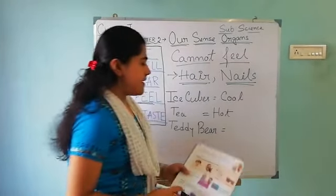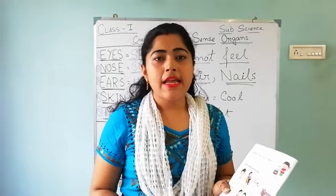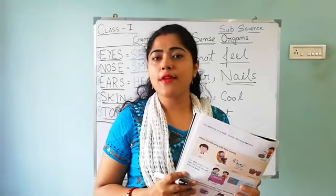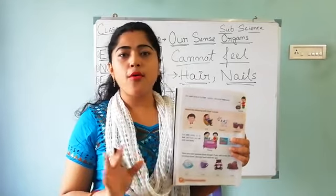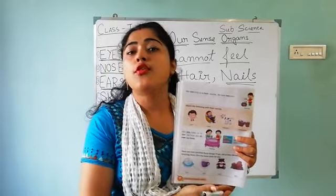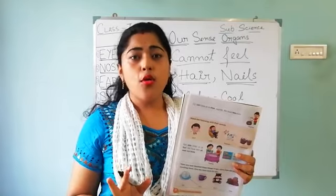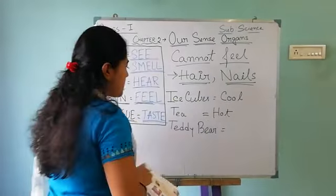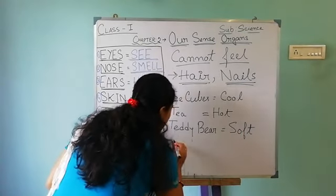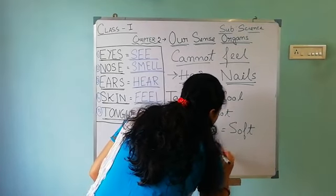Next is a teddy bear. You all have some teddy bears, some dolls, and if you touch a teddy bear, how do you feel? It is so soft. And next there are some rocks. If you touch rocks, they are so hard. Teddy bear is soft, and rocks are hard.